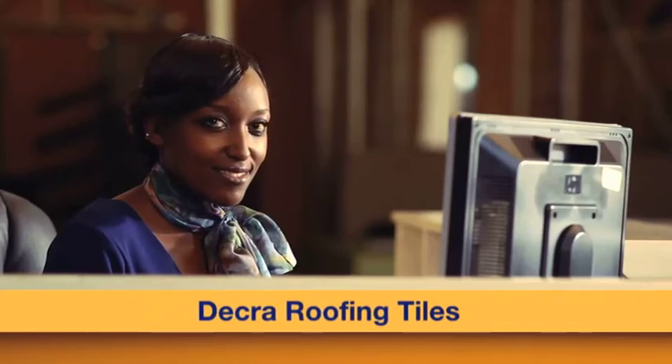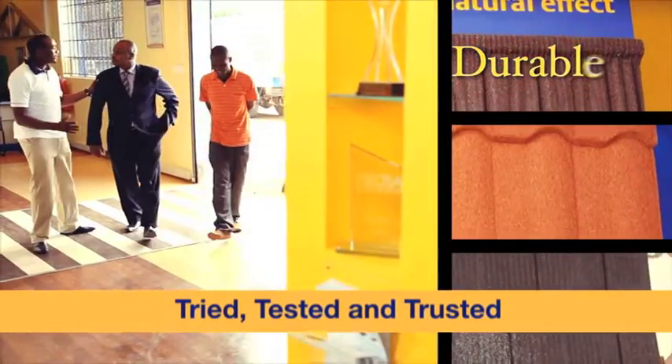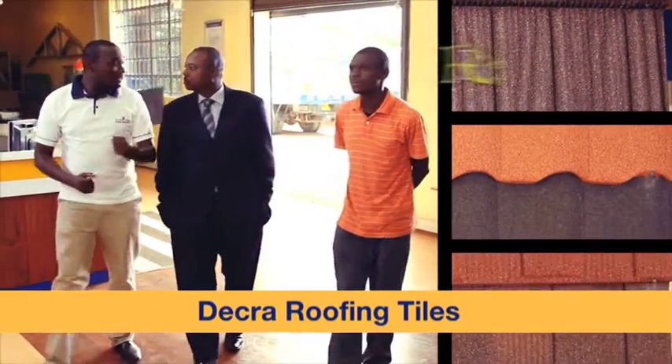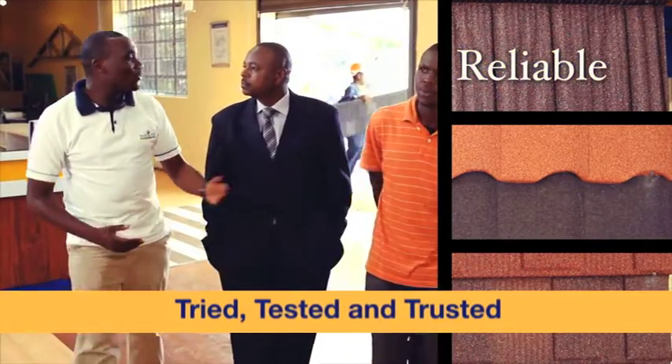Do you know Dekra or Riji? What's so special about these roofing tiles? Dekra roofing tiles are stone-coated metal tiles that have been used in Kenya for over 10 years. We've been tried, tested, and trusted to give the highest quality in roofing tiles.